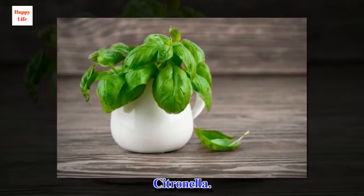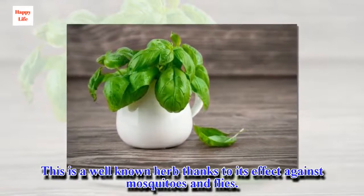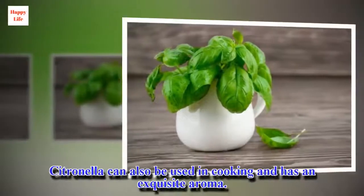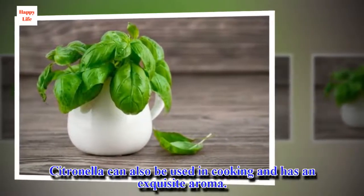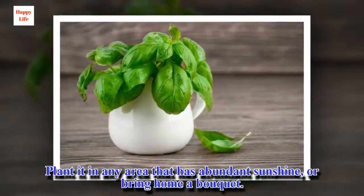Citronella. This is a well-known herb thanks to its effect against mosquitoes and flies. Citronella can also be used in cooking and has an exquisite aroma. Plant it in any area that has abundant sunshine, or bring home a bouquet.